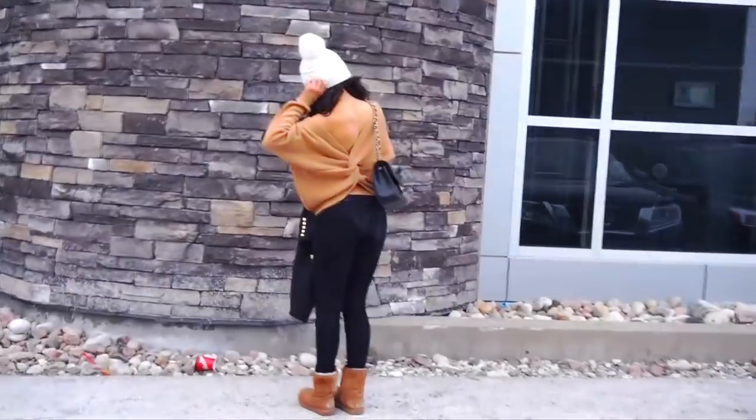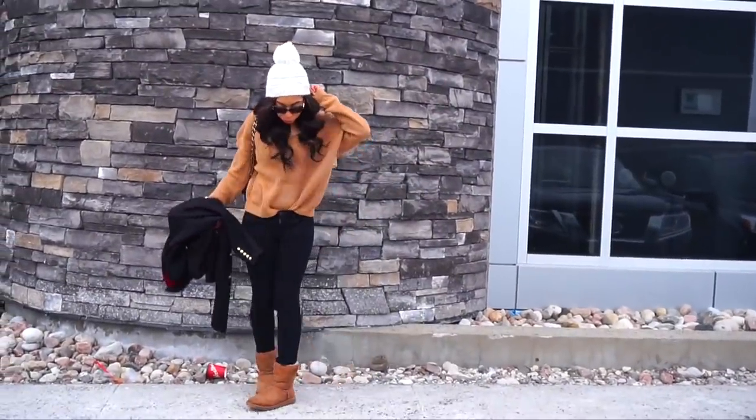I know UGGs are not the most gorgeous shoe and they're not waterproof, but they are very warm and cozy. A lot of times when I'm just wearing leggings or doing errands, I find a lot of winter boots to be very ugly, and I find UGGs to be the least offensive. I will always have a pair of UGGs in my collection — call me basic, but I don't care.